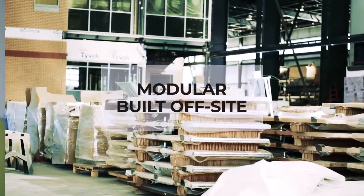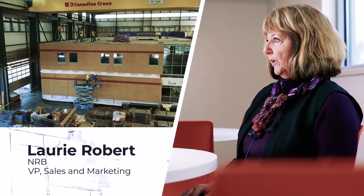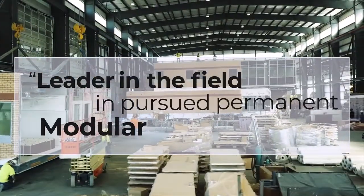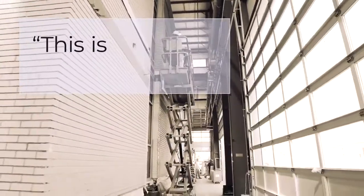We're a modular company. We build off-site. We've tried to take a leading edge, do our research and our homework, and build some partnerships. We're a leader in the field and have pursued permanent modular construction. These are real buildings — this is the real deal.